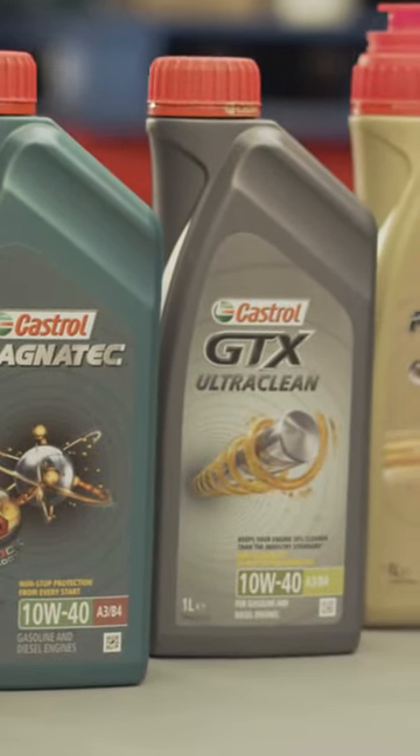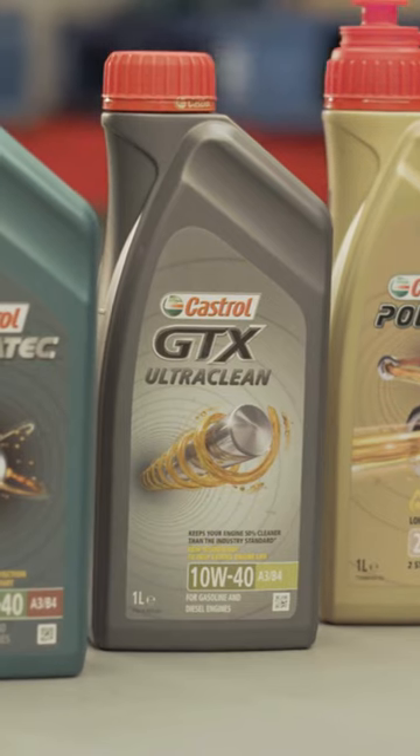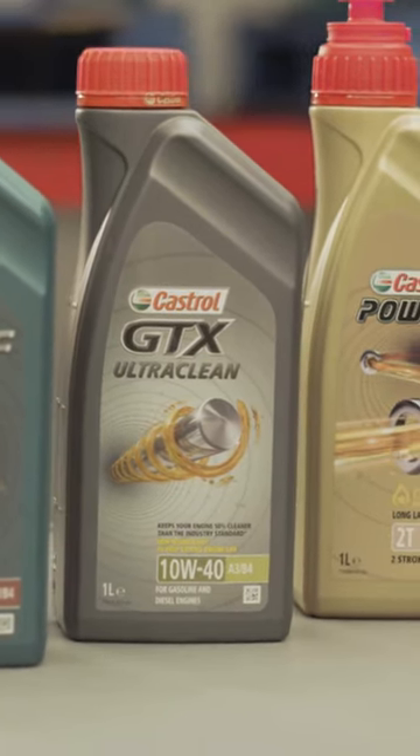Castrol Edge, Magnatec 10W40, Castrol GTX Ultra Clean, Power One — and more importantly, what kind is right for your engine?